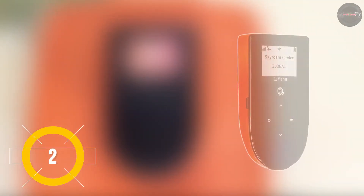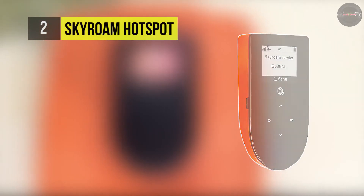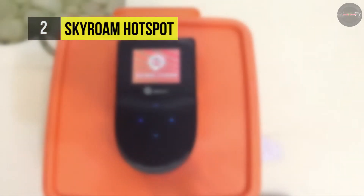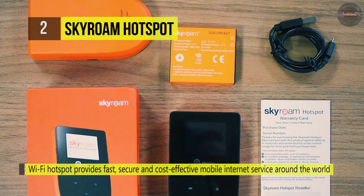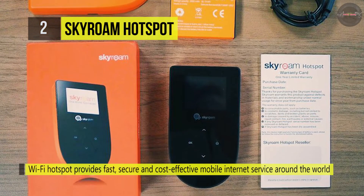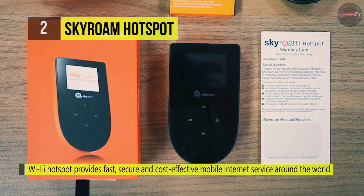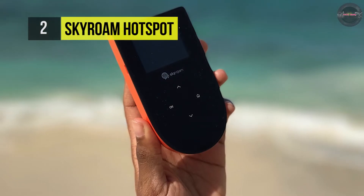Skyroam's Wi-Fi hotspot provides fast, secure, cost-effective mobile internet around the world, all without a SIM. Keep your favourite gadgets connected wherever you travel without the burden of subscriptions, SIM changing, equipment rentals, or counting megabyte data or unlocking phones. It offers up to 3G and 4G data connection with HSPA Plus technology when available.